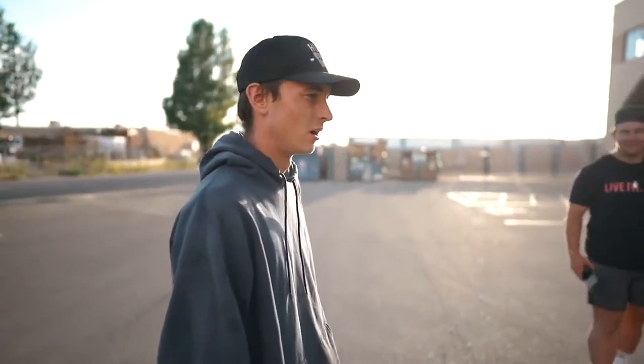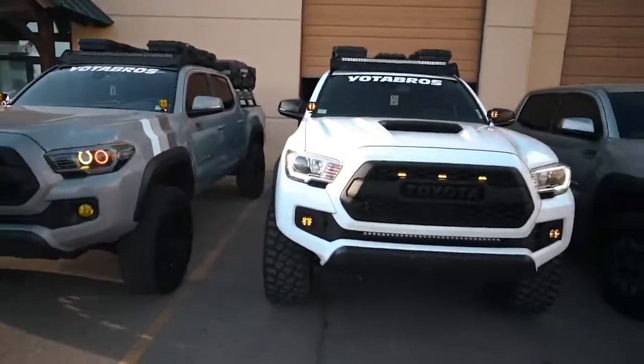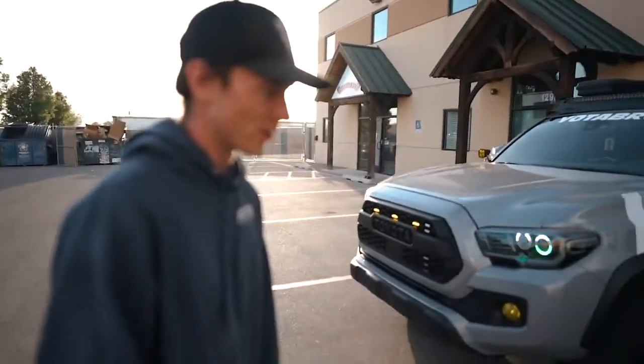What are we doing? We're going for yours. Another walk around. Okay, sounds good. This is my 2019 TRD Off-Road. I've done a lot to it, obviously, but let's start with lighting.